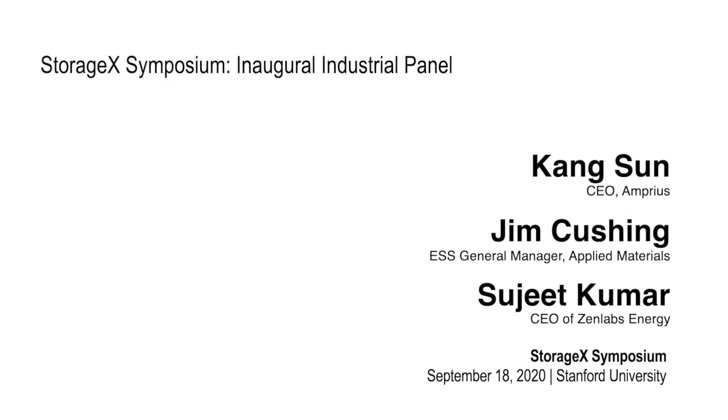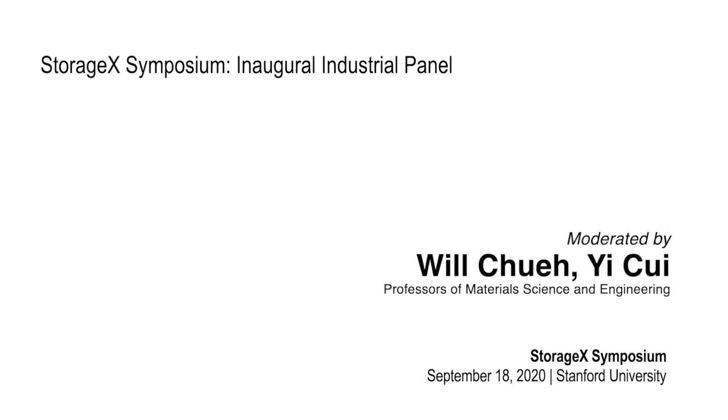Good morning California and good evening in China and Asia. This is Yi Cui, a faculty of material science engineering. On behalf of my co-director of StorageX, initiated at Stanford right here, Professor William Che, I would like to welcome you back to our StorageX Symposium.